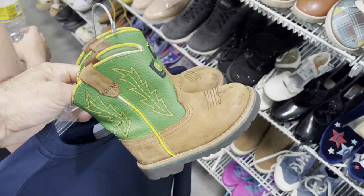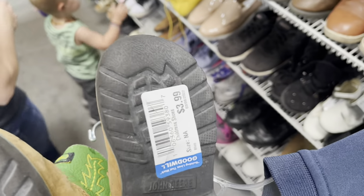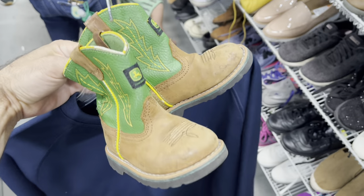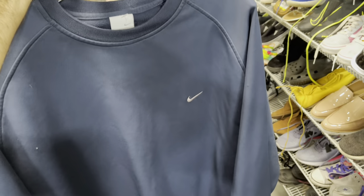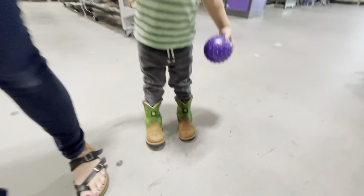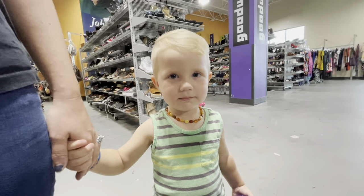Found a little pair of John Deere boots for $3.99 — I've sold basically this exact same pair for like 35 dollars on Poshmark, so I'm definitely going to pick these up. Found a Nike crew neck as well. But Zeke just stole the John Deere boots, so I guess those are his now.